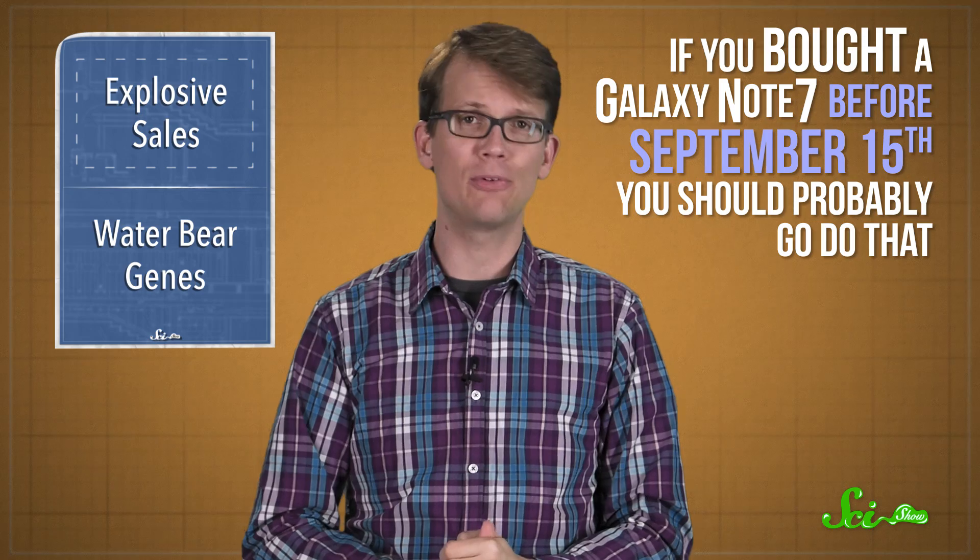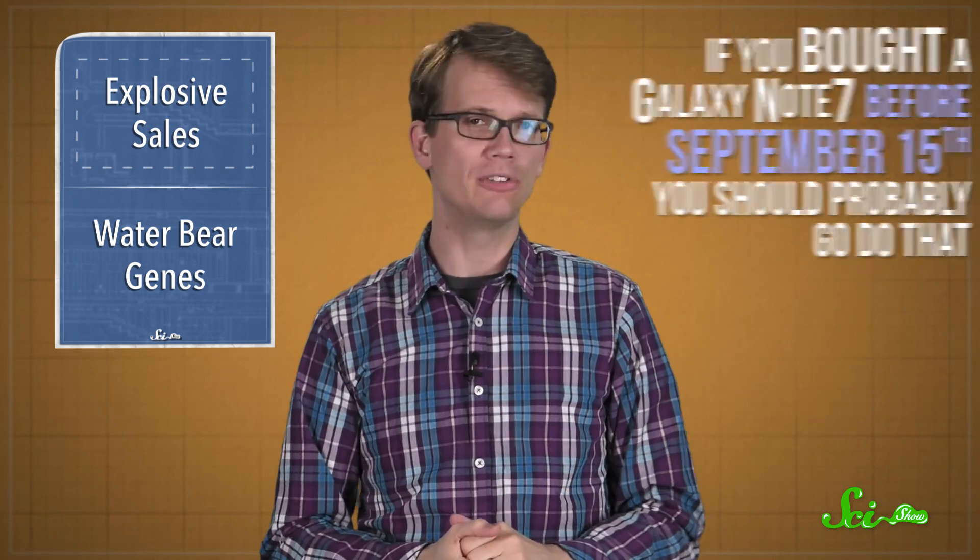So if you bought a Galaxy Note 7 before September 15th, you should probably do that before it burns a hole in your pants.